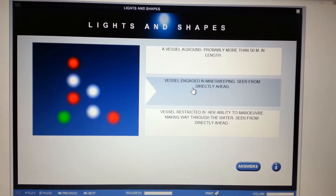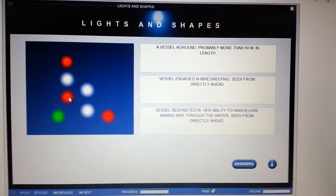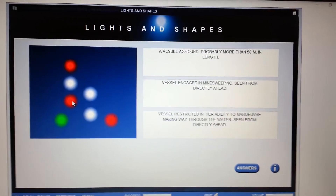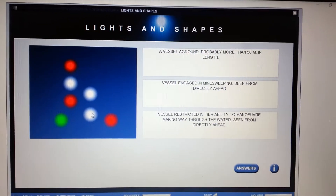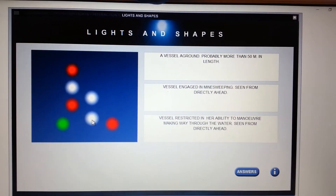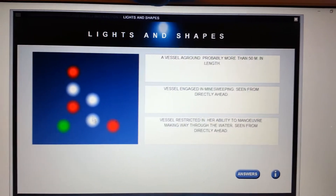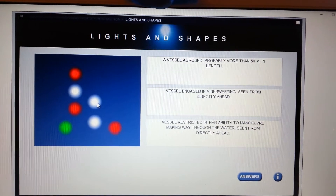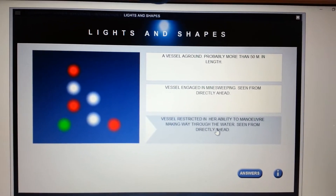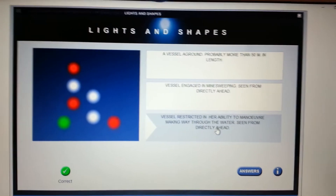There's a bit of a hodgepodge: red over white over red automatically tells us that whatever it is, it's restricted in its ability to maneuver. Two masthead lights indicate it's underway making way through the water and greater than 50 meters — there's the forward masthead light and the aft masthead light, and of course the starboard and port side lights. So this is a vessel restricted in her ability to maneuver, making way through the water, seen from directly ahead.